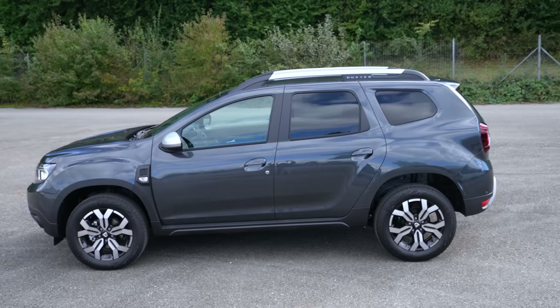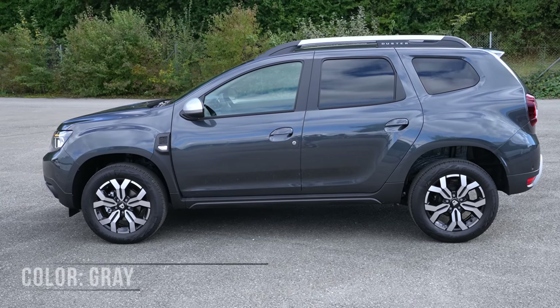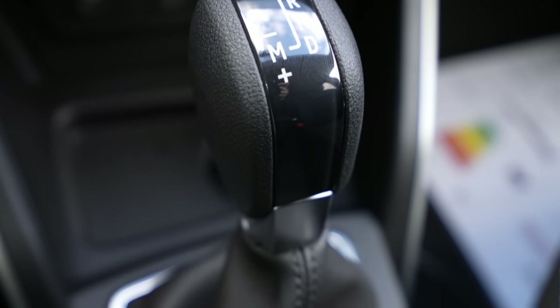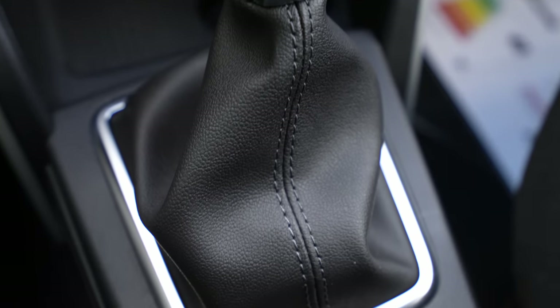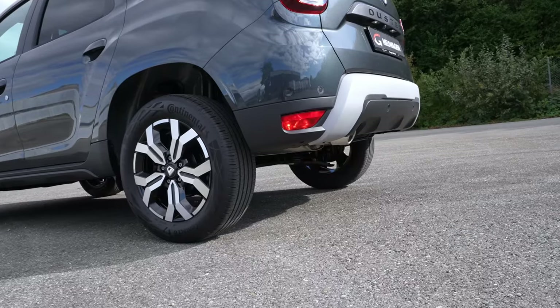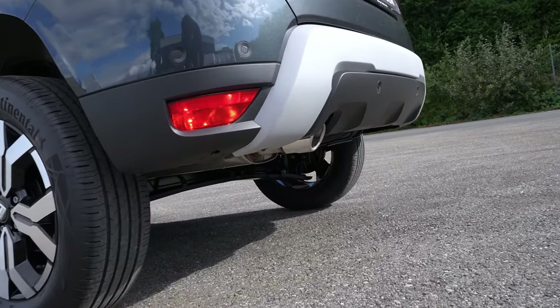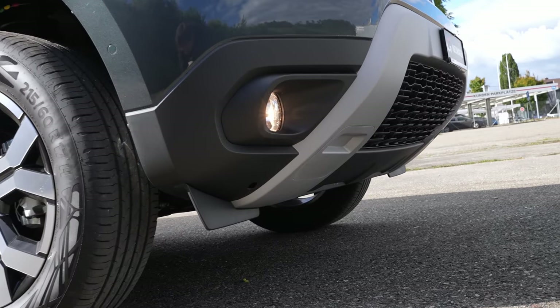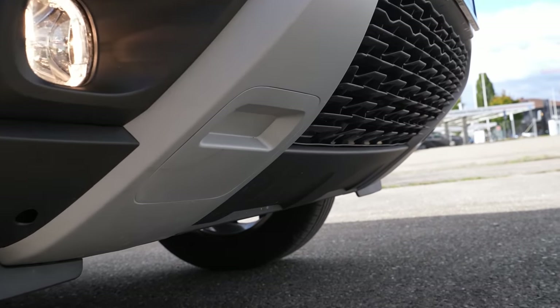Hello guys and welcome back to a new video. Today, as I promised you in the previous video, I have with me the new Dacia Duster 2 facelift 2022 model. In this video we will do the test drive. I have the automatic version — that's the great news! In this video we will drive the car and see how it handles on the road, gear changes, acceleration, and everything in terms of driving.